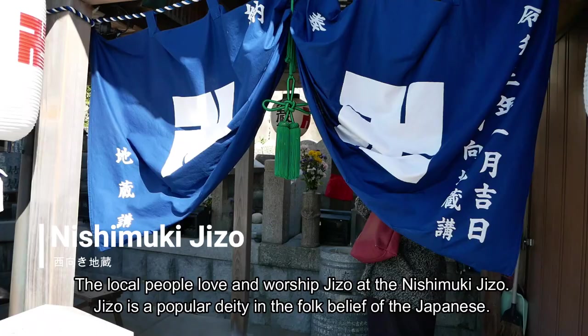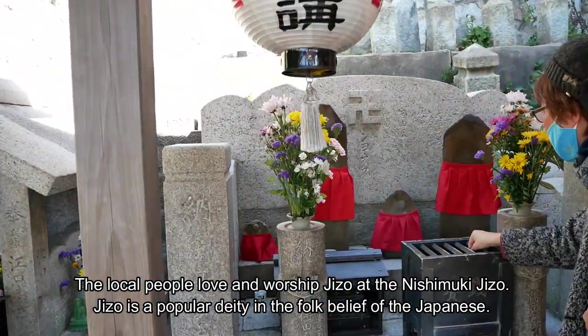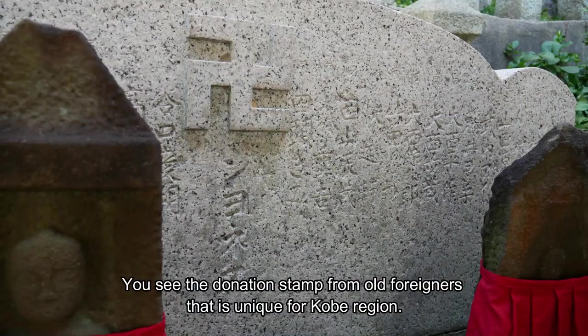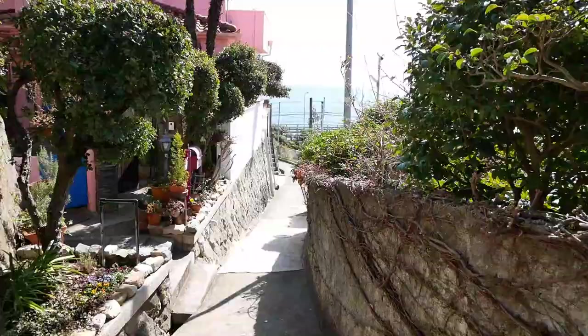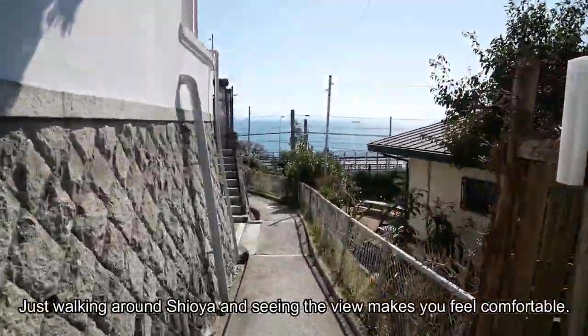The local people love and worship Jizo at the Nishimuki Jizo. Jizo is a popular deity in the folk belief of the Japanese. You can see donation stamps from old foreigners, which is unique to the Kobe region. Just walking around Shioya and seeing the view makes you feel comfortable.